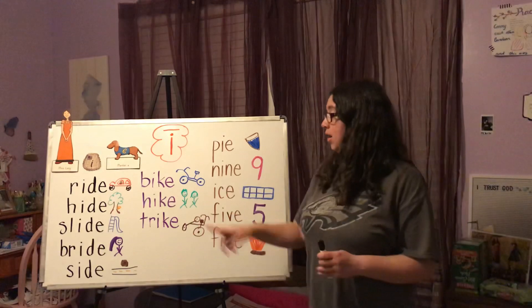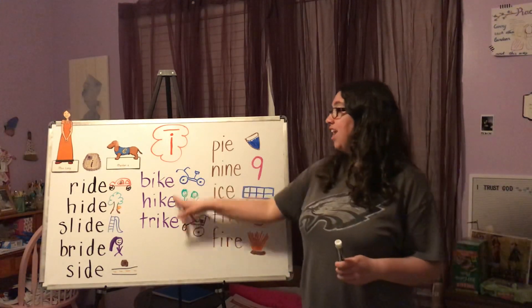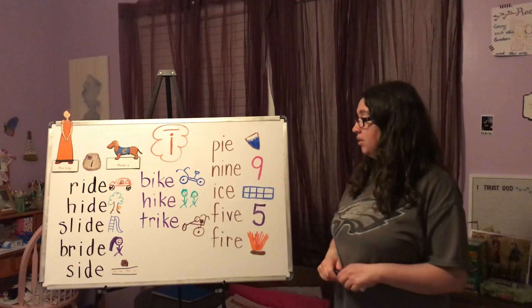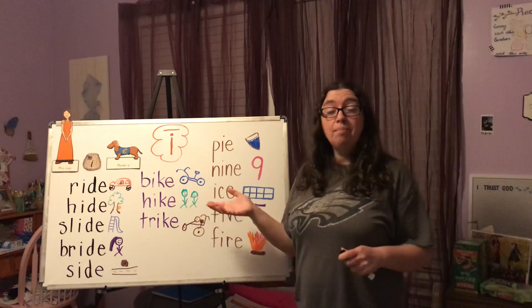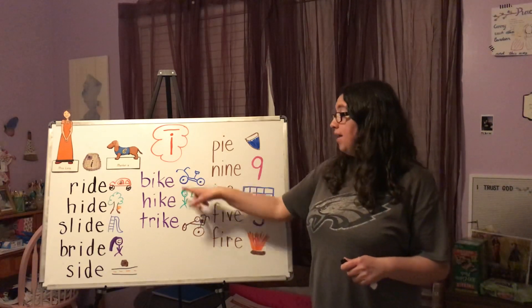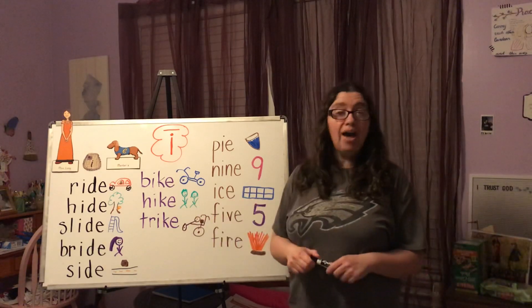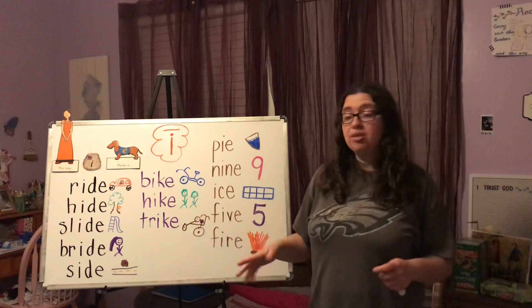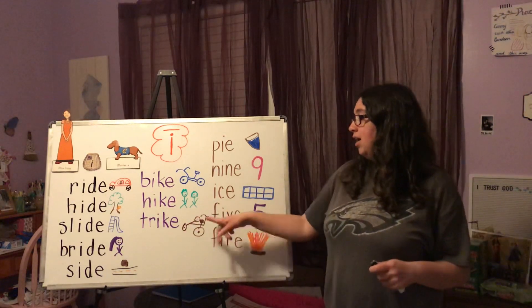Now we're going to go into the middle column. We still have our long I and our Marker E, and these are going to say -ike. The first one we have is bike — maybe you have a bike or you've seen kids riding bikes outside. Hike — I drew two people going on a hike, walking on the trails or up a mountain.